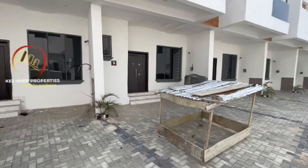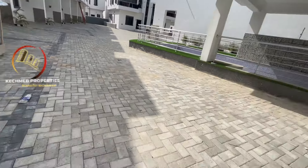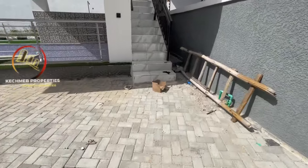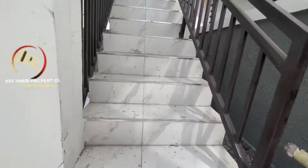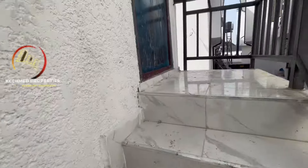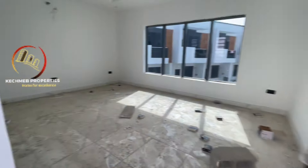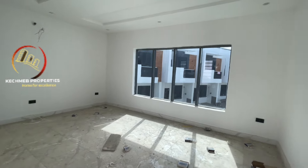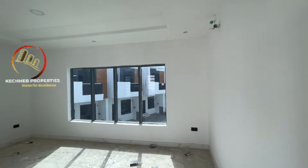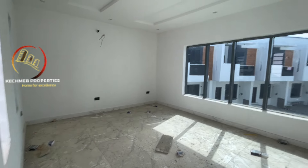Let me take you to the gym house. It comes with a gym, still under construction. This is the gym house — equipment has not been fully delivered yet, but this is where the gym will be.